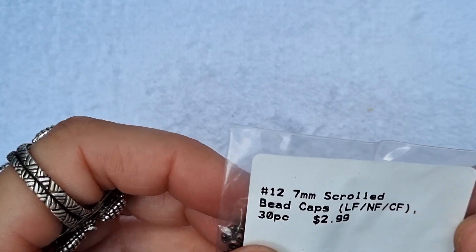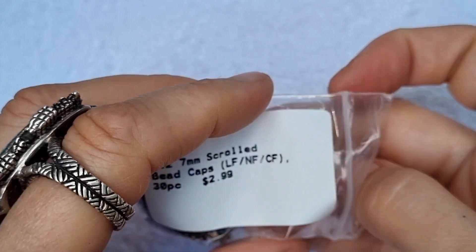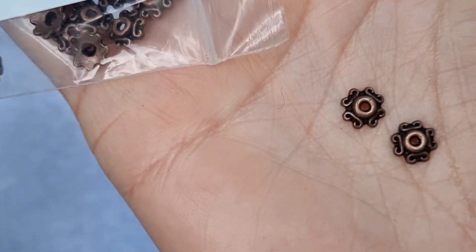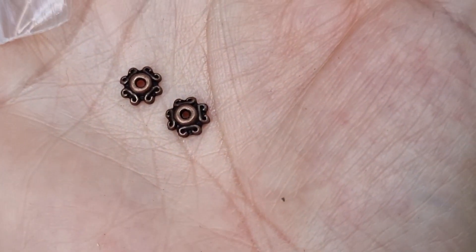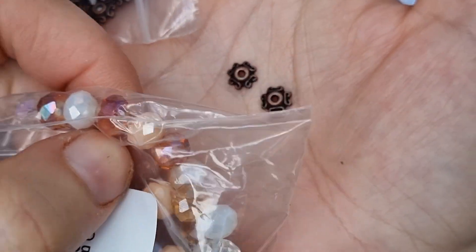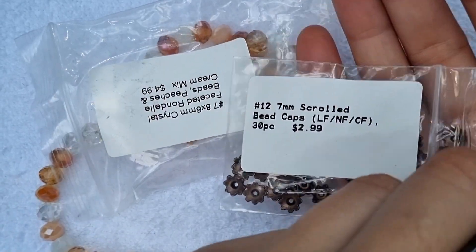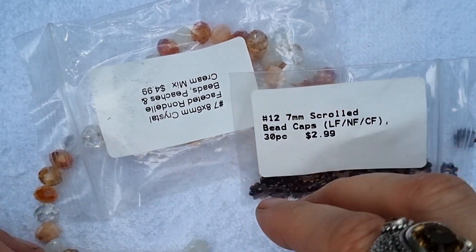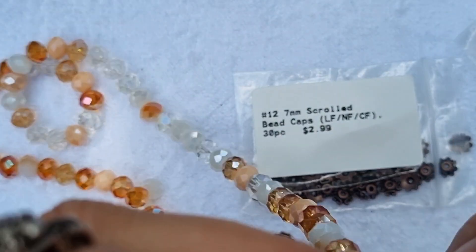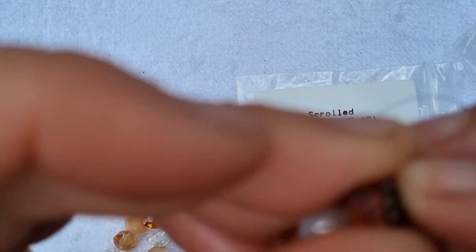These are 7mm scrolled bead caps — you get 30 of them. They'll look really nice paired with some of those rondelles, especially on the orange ones. Very cute.